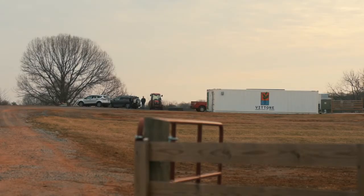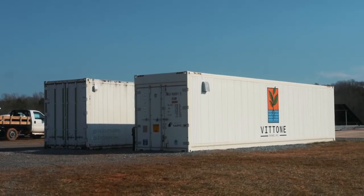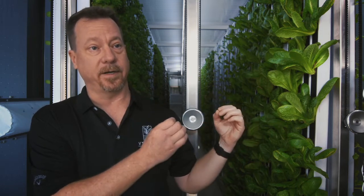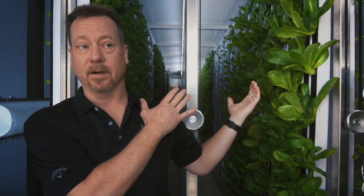Container farming means taking or repurposing an existing shipping container. In this case, we use a recycled refrigerated trailer that has been insulated already and manufactured to the specifications that you see here. We chose container farming specifically to be able to control the elements. We're looking at anywhere from a 95 to 98 percent yield on the equivalent in one month of two and a half acres of row cropping. Here in Virginia, we can do that 365 days a year.